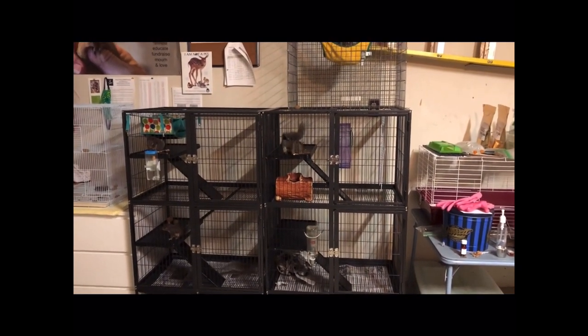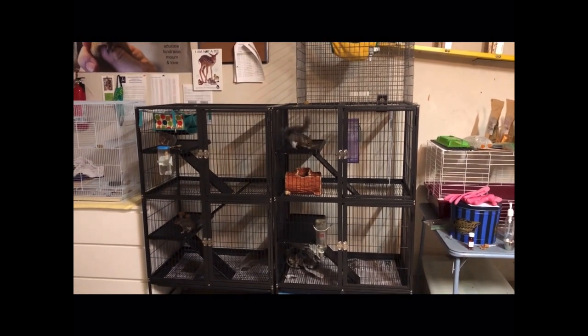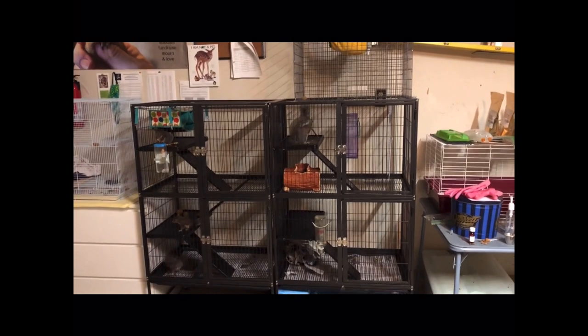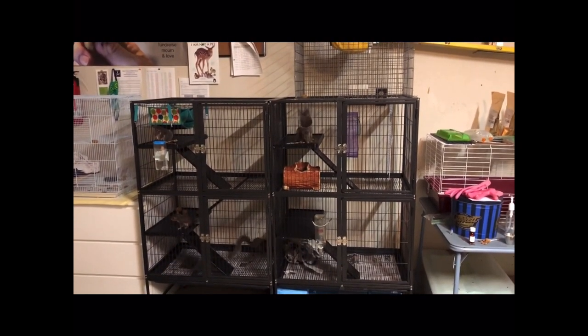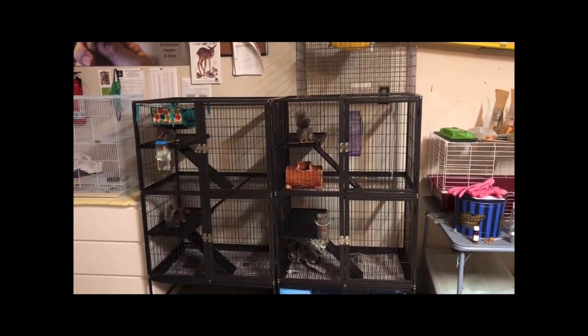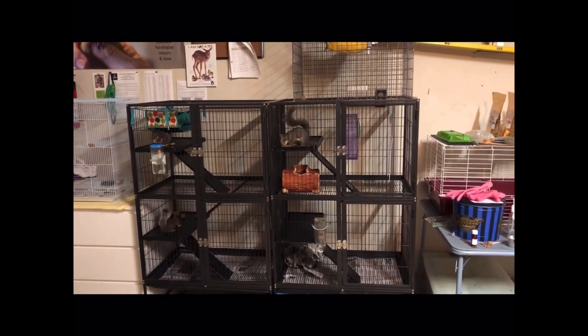Hi, everyone. This is Naturalist Shannon with the Warren County Park District, and I wanted to introduce you to some of my rehab squirrels. As a volunteer activity, I help with Nature Nurses' wildlife rehab, and these are some of the patients that I have.